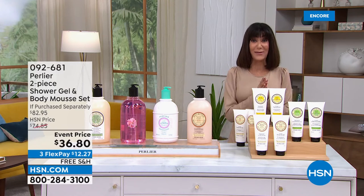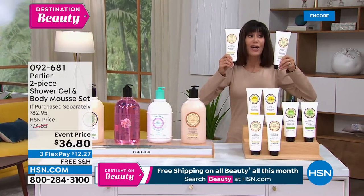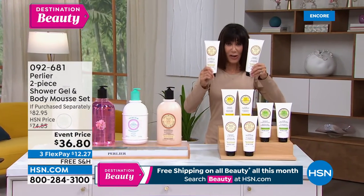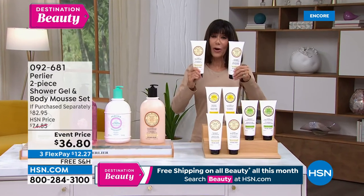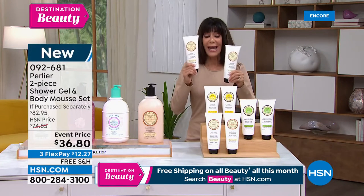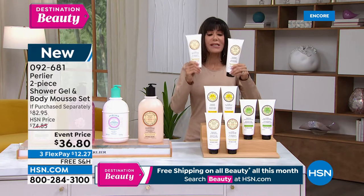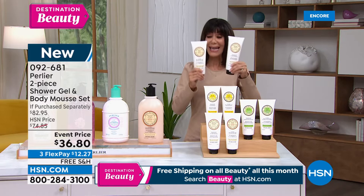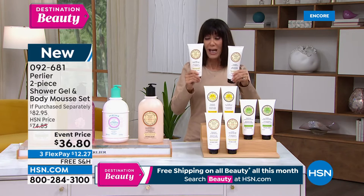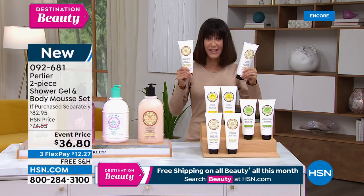I wanted to pick these up and show you a couple of items coming up in the hour. First of all, gigantic customer pick — we're going to offer you a really special value. These are the shea mousse. We're all familiar with shea butter, and now Skip and Amanda have done them in a mousse and in a tube. They're 13.5 ounces, so you're getting like double sizes in each one.